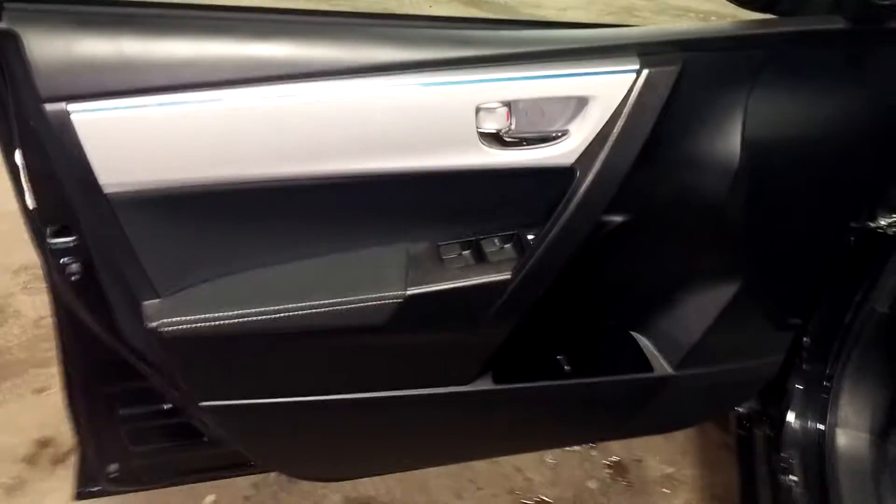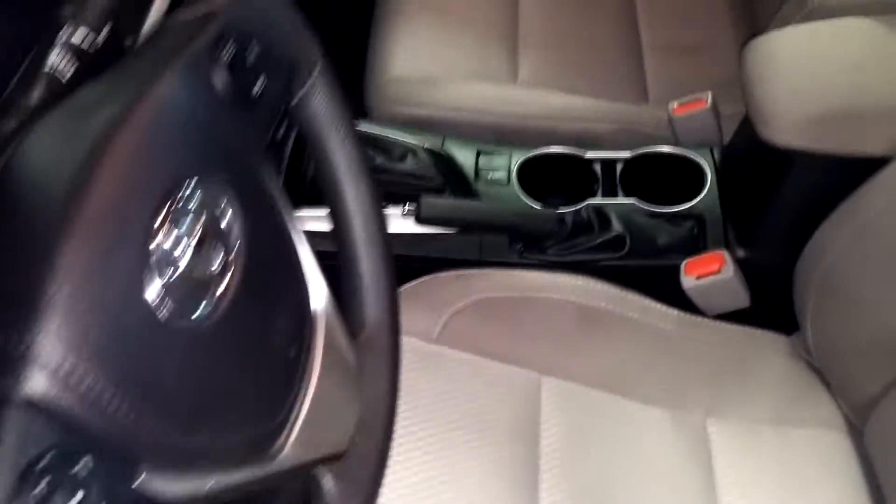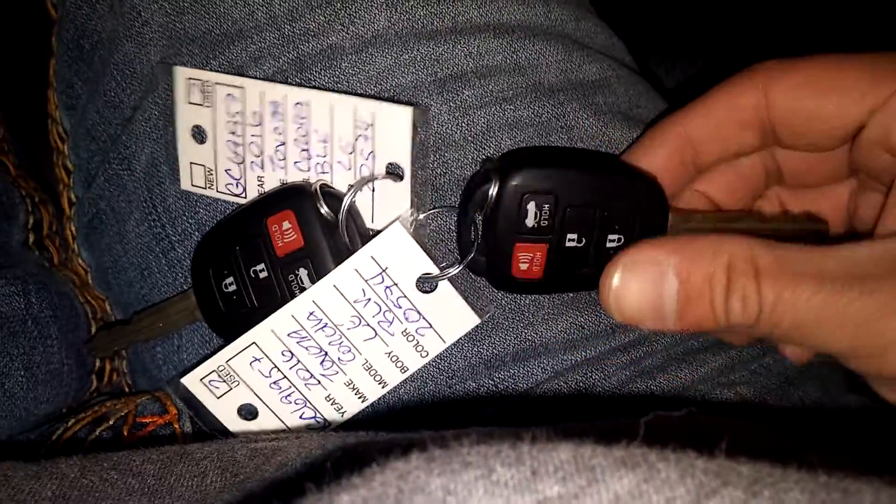Nice sunroof — I don't see any dents or anything up there. Got power windows, power door locks, power mirrors. Here's your front driver's seat — no tears, no rips. Jump into this vehicle. You guys can check out the instrument cluster. Comes with two key fob combos and owner's manuals — check pictures for more details.